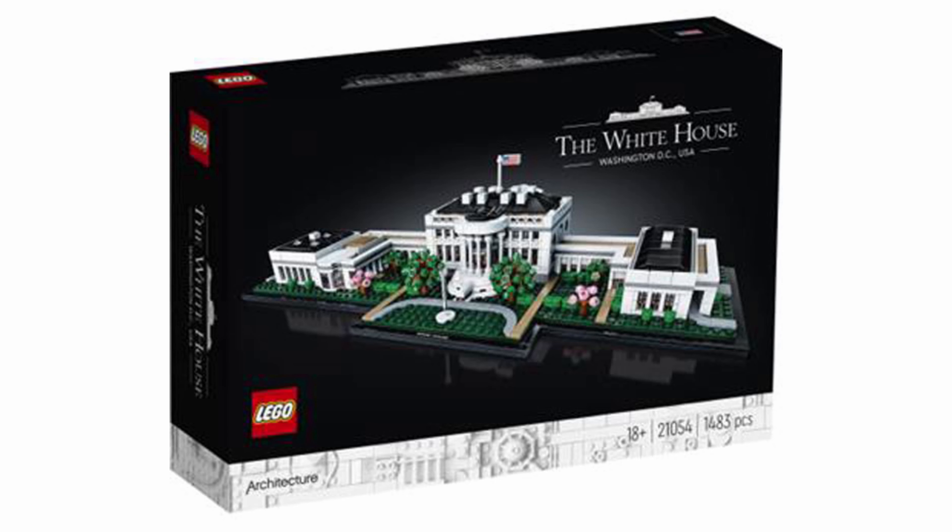The new White House set from the LEGO Architecture team has just been revealed. The set number is 21054. It contains 1483 pieces and will retail for $100.